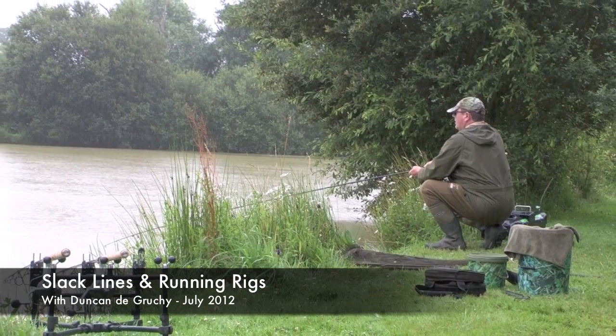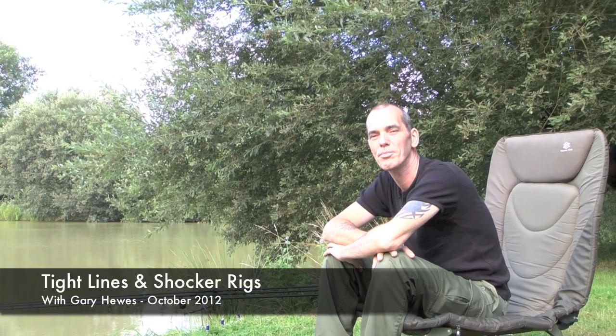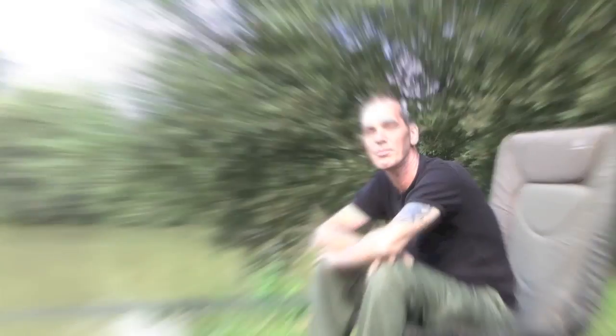Last summer in our How to Catch Carp in France series, we featured both slack line and tight line techniques. Here, old fishing pals Ron Key and Ken Dallow take sides. First though, the all-important question of what line each angler is using.